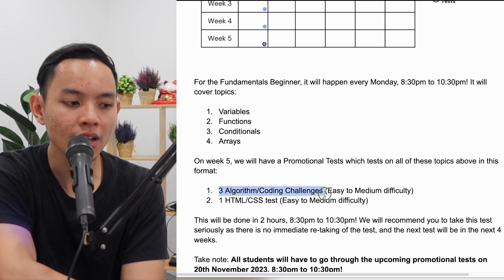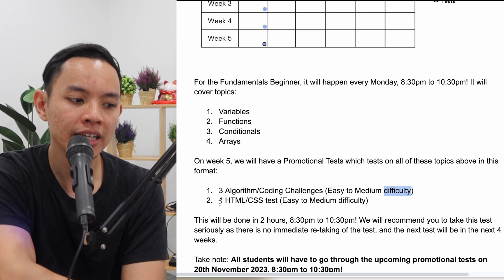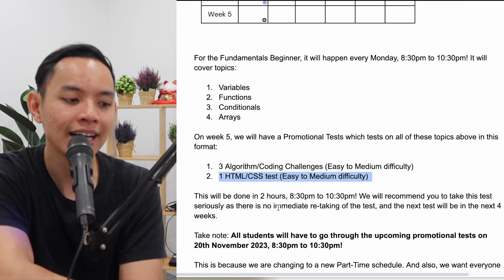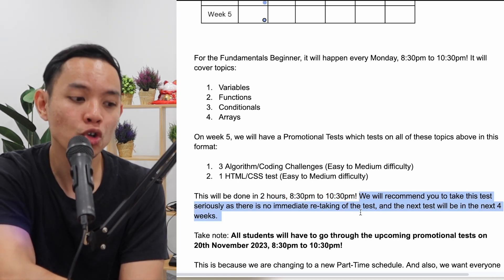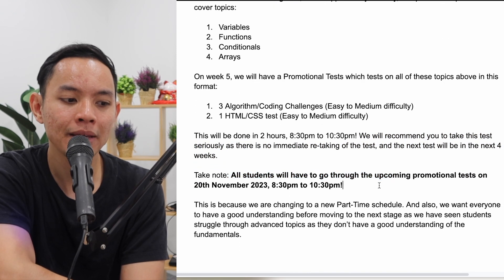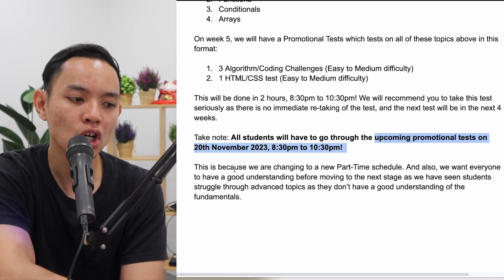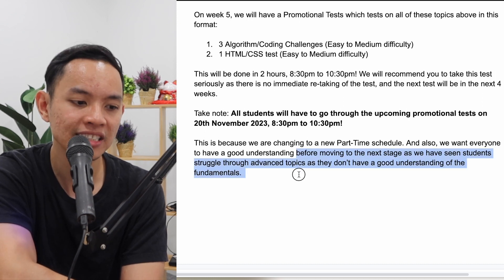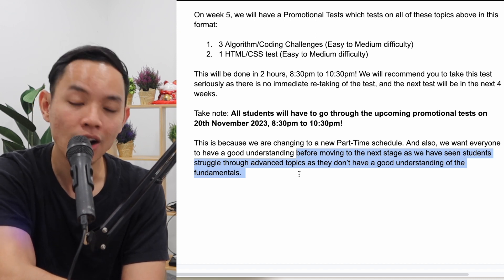The week 5 promotional test covers those topics and consists of three algorithm coding challenges (easy to medium difficulty) and one HTML and CSS test (easy to medium difficulty), all to be completed within two hours — 8:30 to 10:30 PM. We recommend you take this test seriously as there is no immediate retake; the next test will be in four weeks. All students must sit the upcoming promotional test on 20th November, because we've seen students struggle with advanced topics when their fundamentals aren't solid.